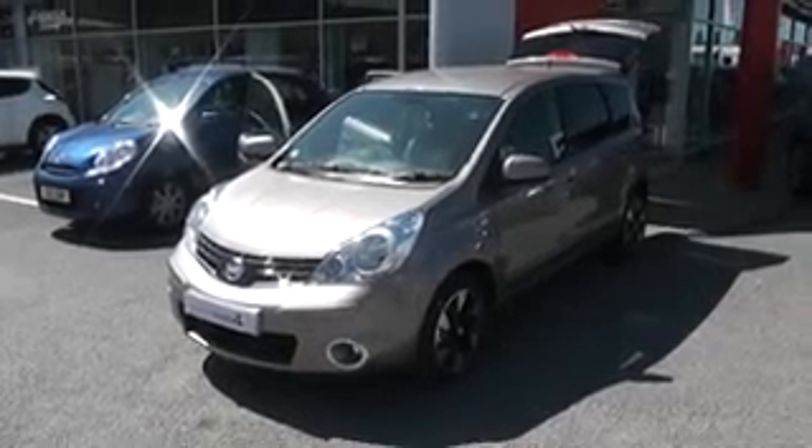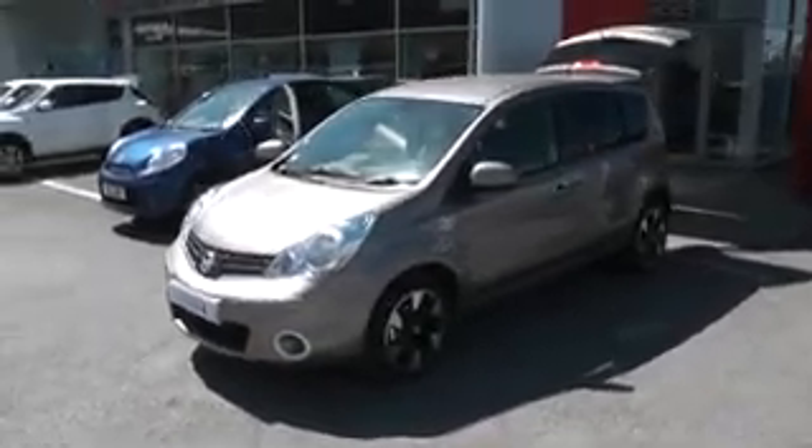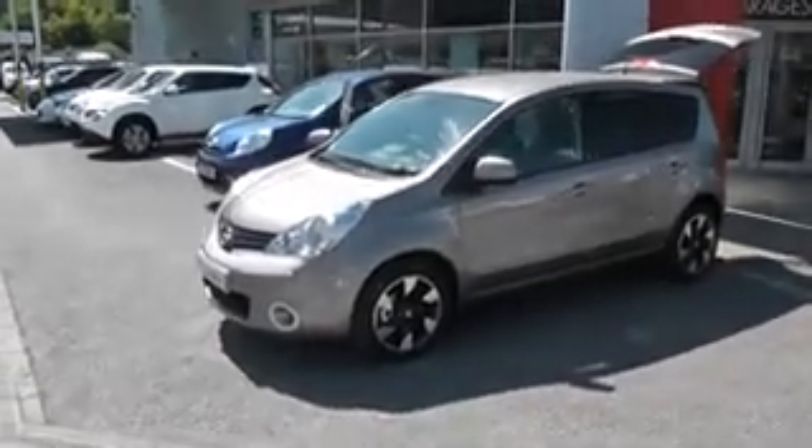Welcome to Wessex Garages Nissan, Hadford Road, Cardiff. The presentation we have for you today is of the Nissan Note N-Tec Plus. It's a 1.4 petrol model with a manual gearbox and it's finished in cafe latte.